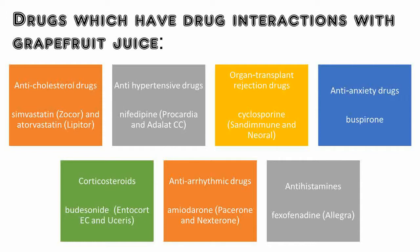Some drugs that treat high blood pressure, such as nifedipine, available in the market as Procardia and Adalat CC. Some organ transplant rejection drugs, such as cyclosporine. Some drugs that treat abnormal heart rhythms, such as amiodarone, available in the market as Pacerone and Nexterone. Some antihistamines, such as fexofenadine, available in the market as Allegra.